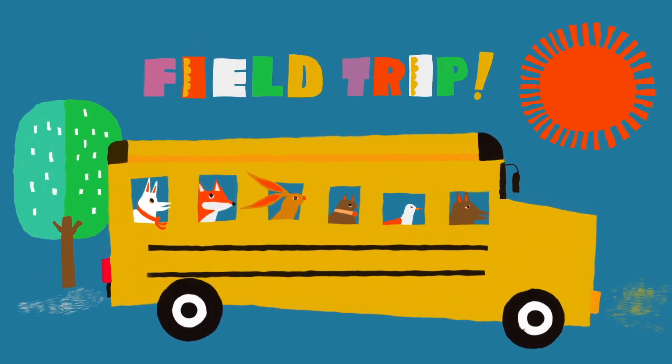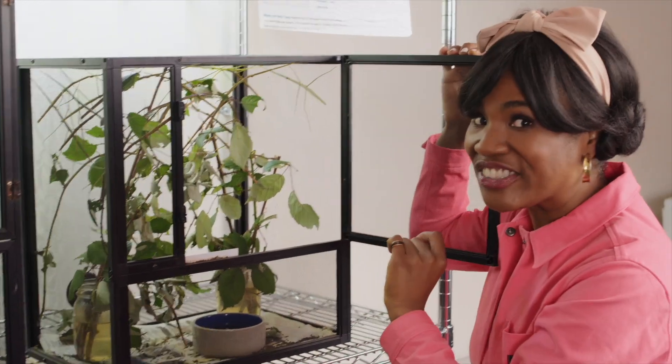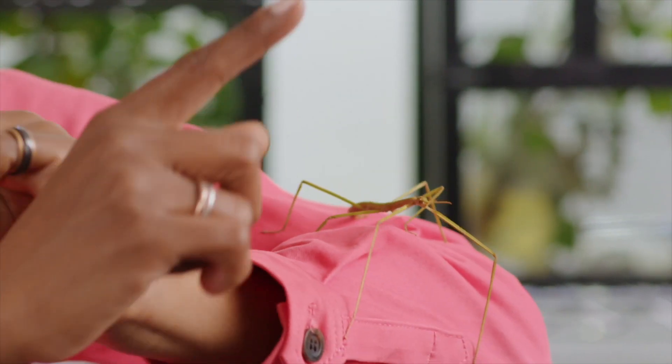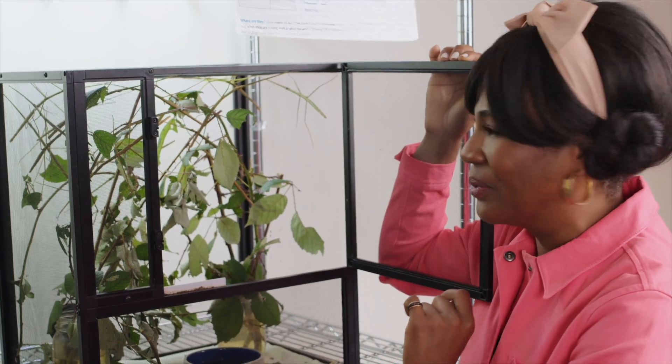Come with me to OMSI to learn more about herbivores, creepy critters, and so much more. I bet this all looks like twigs and branches to you — but this is actually a cage full of bugs. To be exact, Vietnamese stick bugs. My friend Jen, an OMSI Educator, she's going to introduce us to all of these and so much more.